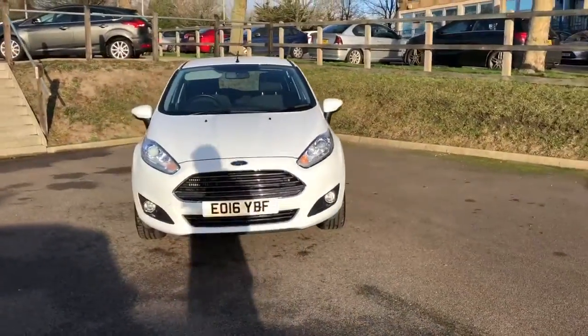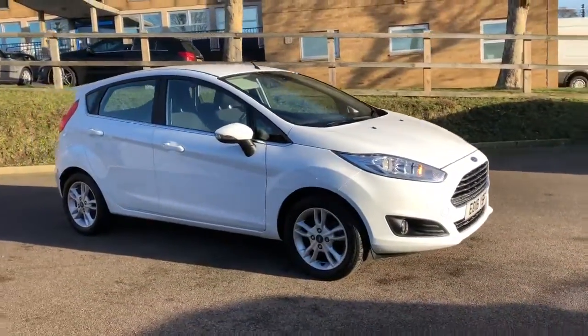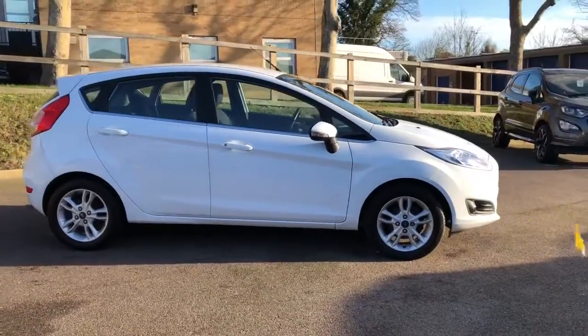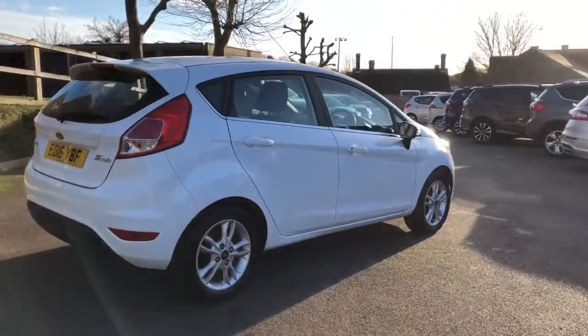It's a 1 litre EcoBoost 100 PS Z-Tech, finished in frozen white. It's the five-door model, and it's also five-speed. With the Z-Tech, you get the 15-inch alloy wheels, as we can see there, also front fog lights, and you also get the chrome belt line just below the windows.